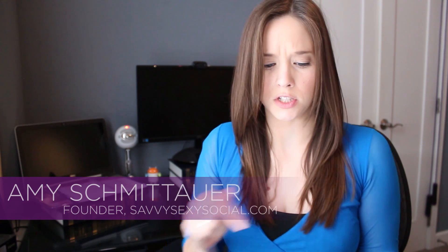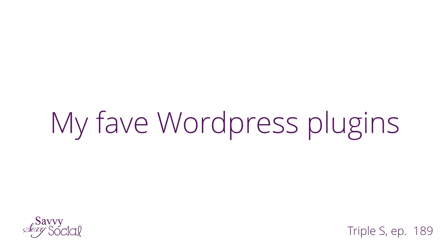No emojis. What's up socials, happy sexy Wednesday.